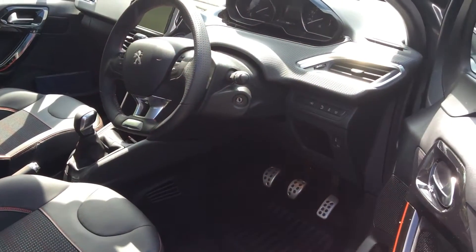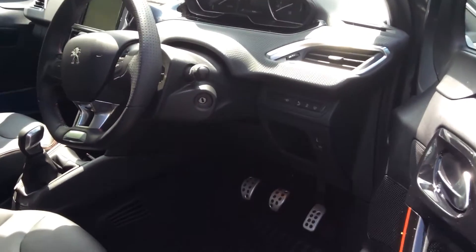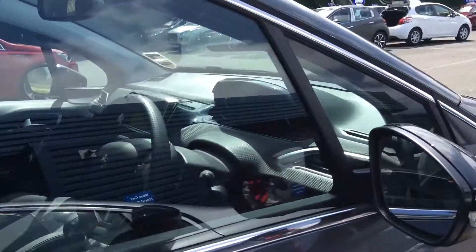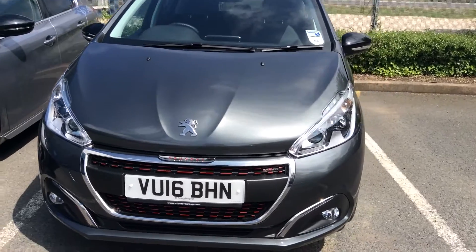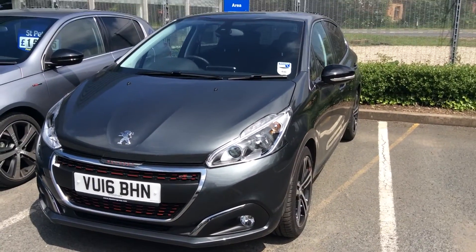You've got automatic lights and automatic wipers, as well as all the steering wheel controls for your phone and radio. If you would like any more information on the vehicle, please contact us here at St Peter's Peugeot and we'd love to arrange a viewing and test drive for you. Thank you.